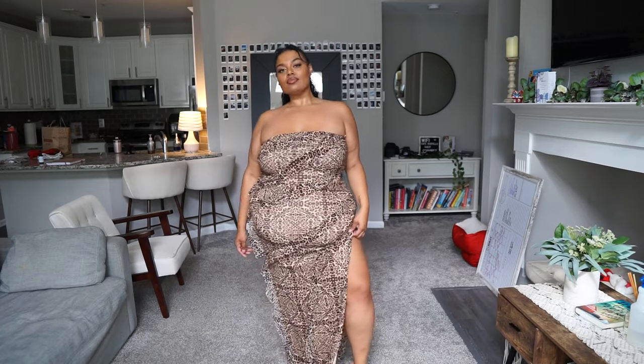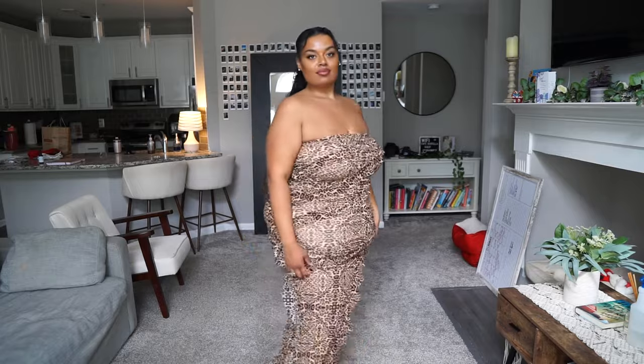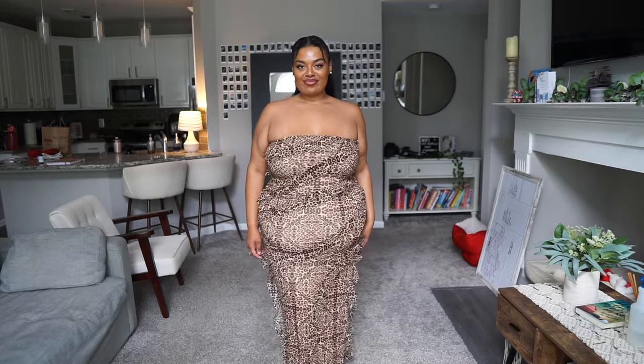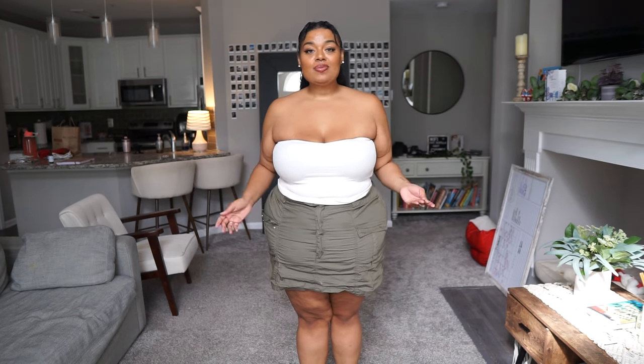Thank you guys so much for watching this Fashion Nova Curve video. If you liked any of the pieces they'll be listed in the description box in the order I wore them. If you have any questions about the outfits or have recommendations, drop them in the comments below. I cannot wait for you guys to see the next video — love and light, bye bye!